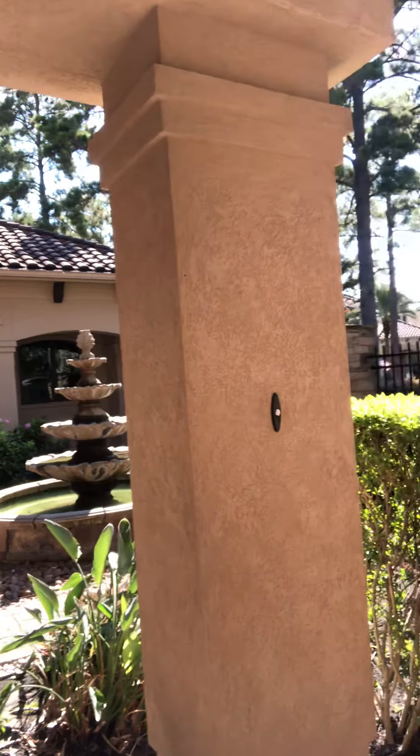Gorgeous. And we're going to go out these really beautiful wood doors and I'm going to take you to the front. You know it's hot when you hear the locusts. So this is a very pretty entryway here. The fountain was on earlier — it's just not on right now, but it does work.